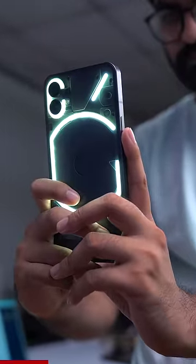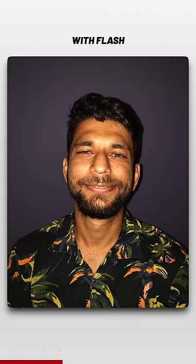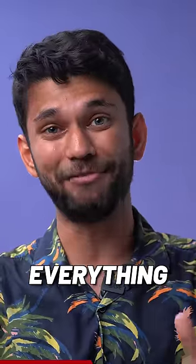It has three really good use cases. You can use this glyph light as a light source for photos, like those ring lights. Here's a normal photo versus flash versus the glyph light. The glyph light is soft on the face and the photo looks really good. You can use the glyph light for videos, macro photos, everything.